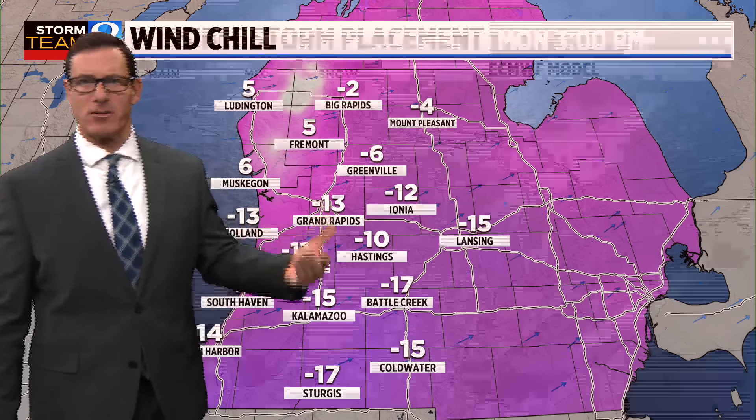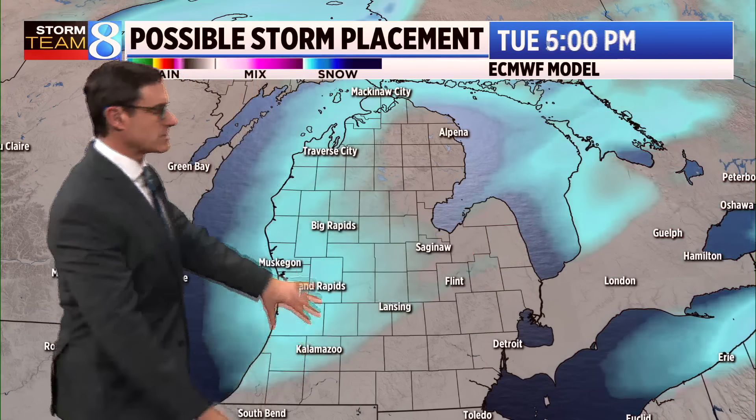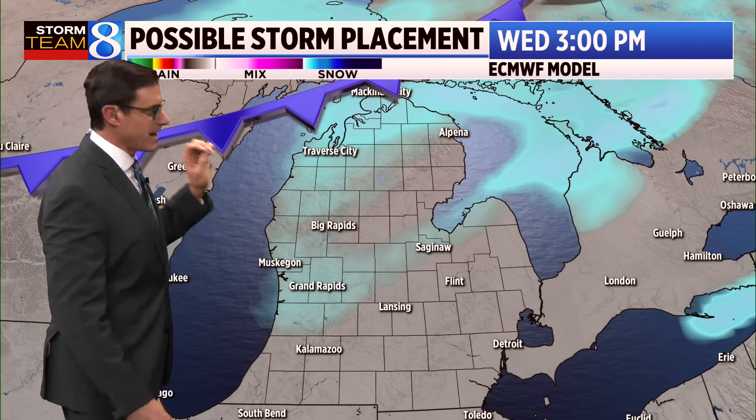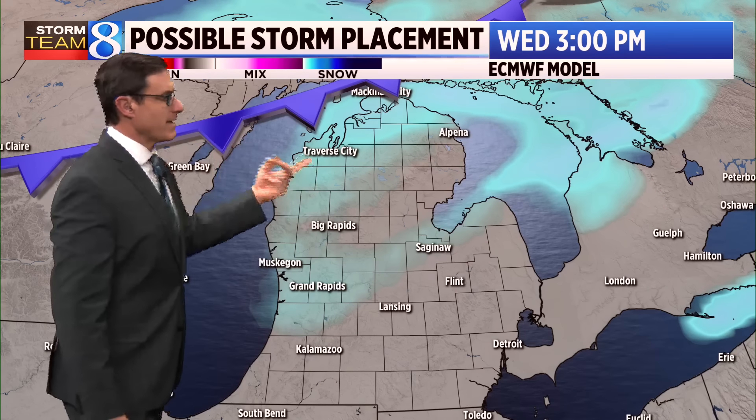Here's the latest thinking: lake effect snow showers with the west-southwest wind will continue. A little shortwave comes through tonight, and notice how that snow expands even away from the lakeshore for a bit, then moves out, leaving us with lake effect snow showers tomorrow. It looks like a one-to-four-inch scenario tonight, with an additional one to four inches for tomorrow, and then another cold front coming through — as if it couldn't get any colder.